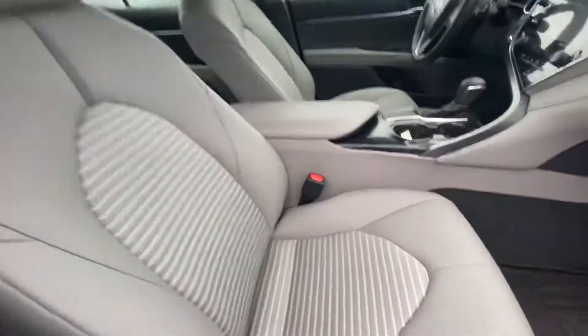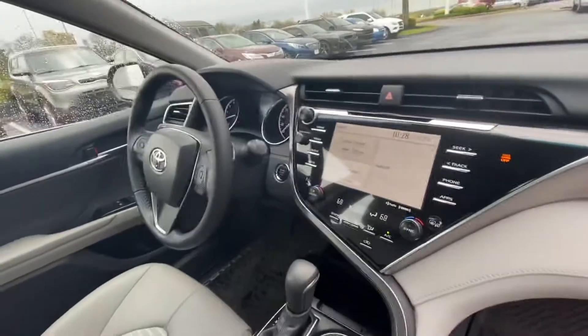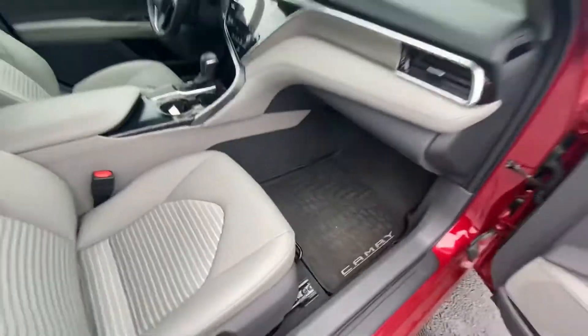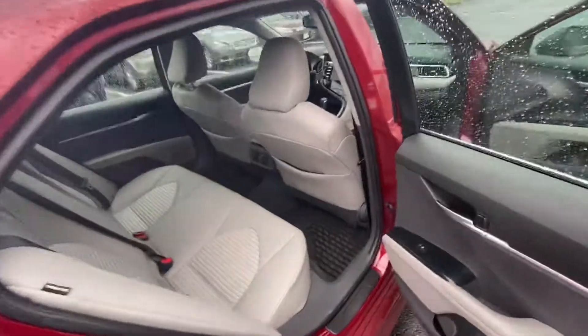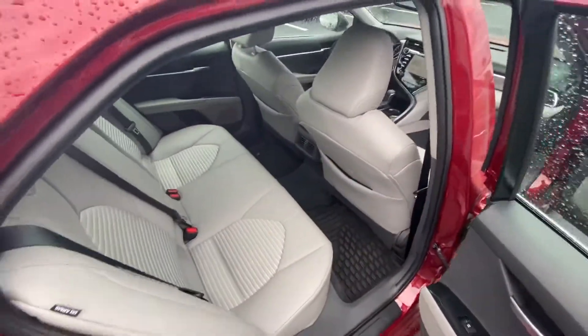It has the leatherette interior, Apple CarPlay. This hasn't even been cleaned up yet, and you can see how well this was taken care of. Let me know what you think about this one, see if it'll work for you.